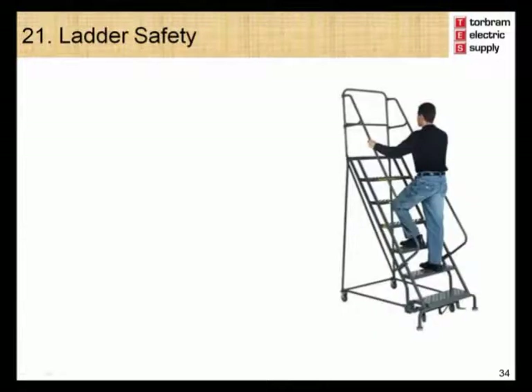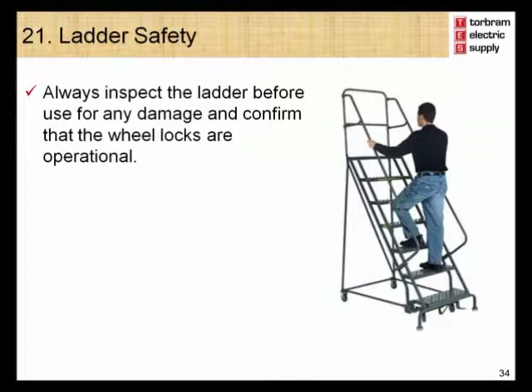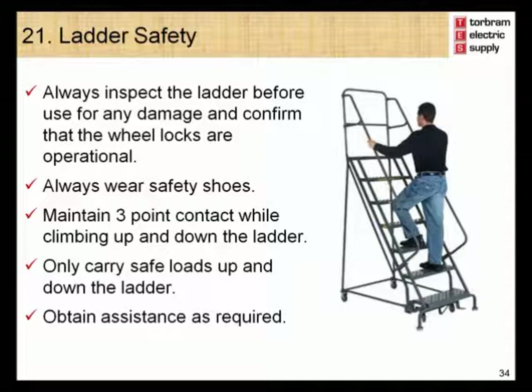Module 21 – Ladder Safety. For your safety, always inspect the ladder before use for any damage and confirm that the wheel locks are operational. Always wear safety shoes. Maintain three-point contact while climbing up and down the ladder. Only carry safe loads up and down the ladder. Obtain assistance as required.